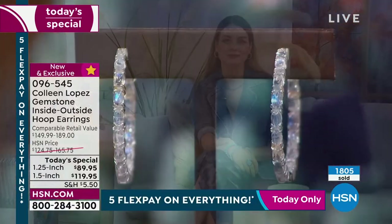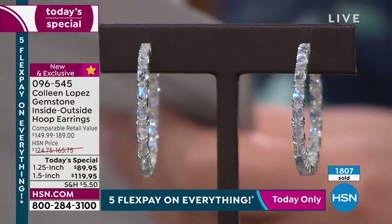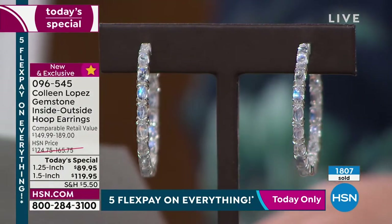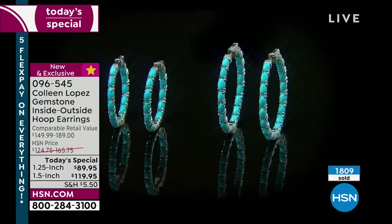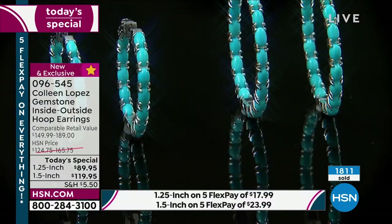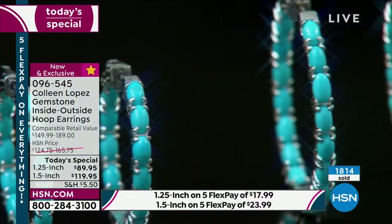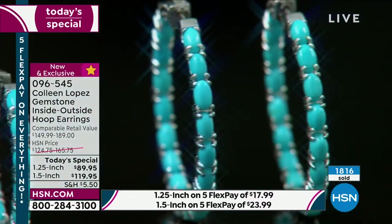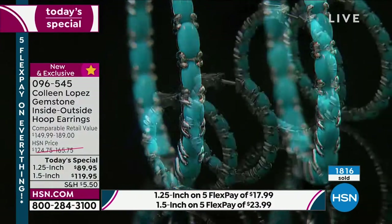You can do a flex pay. The flex payments: $17.99 for the 1¼ inch and $23.99 for the 1½ inch. So $18 or $24 — you pick what you want to invest right now.